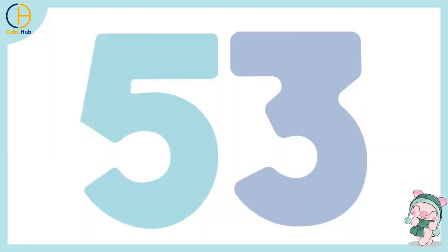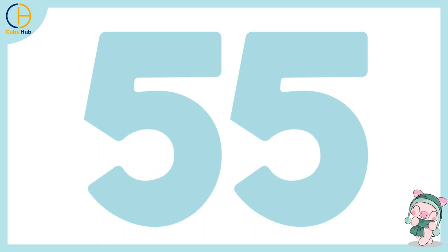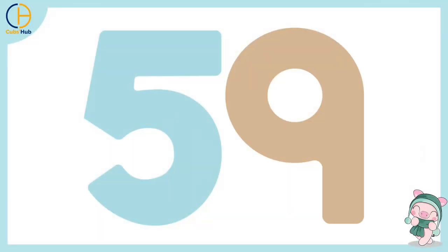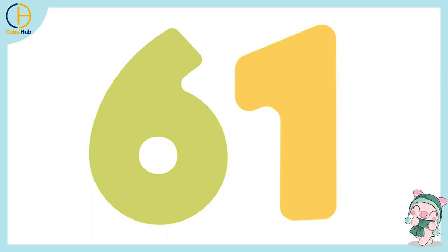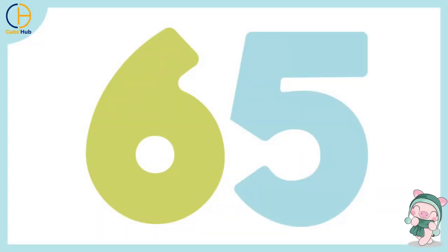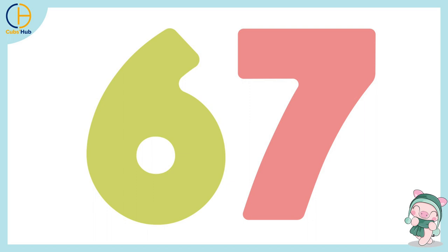52, 53, 54, 55, 56, 57, 58, 59, 60, 61, 62, 63, 64, 65,